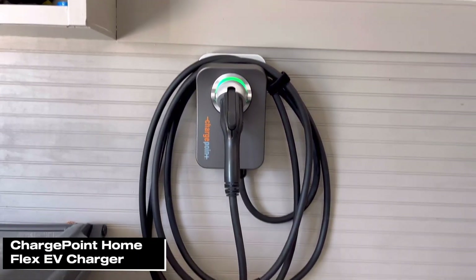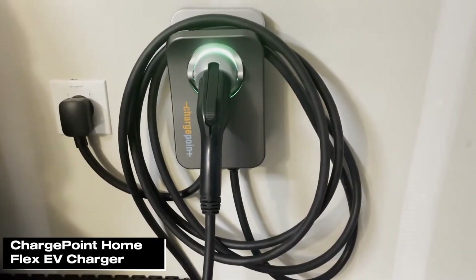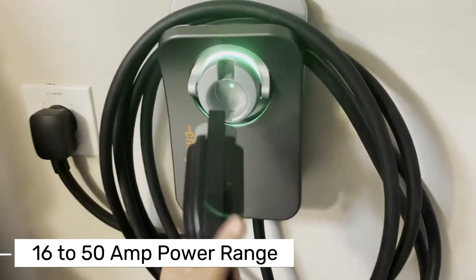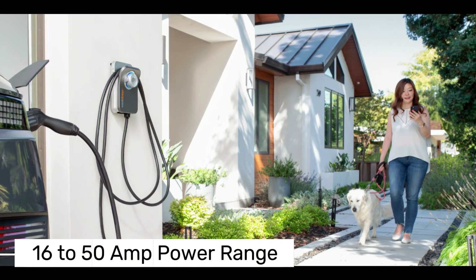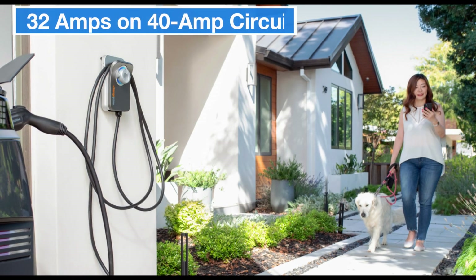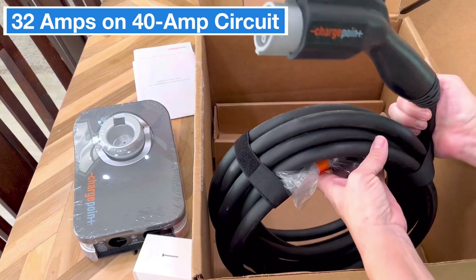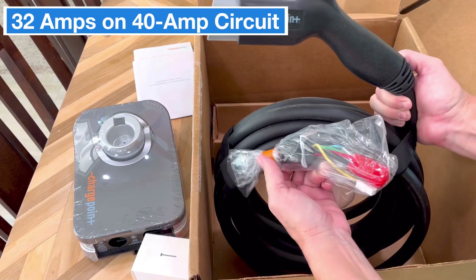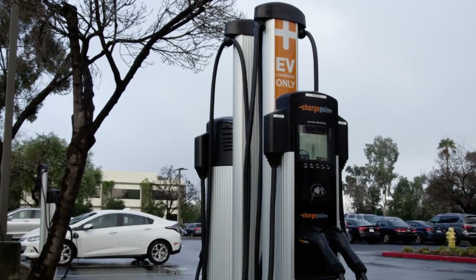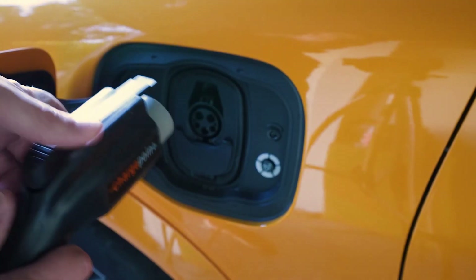Next up, let's take a look at the ChargePoint Home Flex EV Charger. As the name suggests, the ChargePoint Home Flex is all about flexibility. It delivers power ranging from 16 amps up to 50 amps depending on your home's electrical setup. For example, on a 40-amp circuit, it'll give you 32 amps of charging power. If you want the full 50-amp output for faster charging, you'll need to hardwire the device.